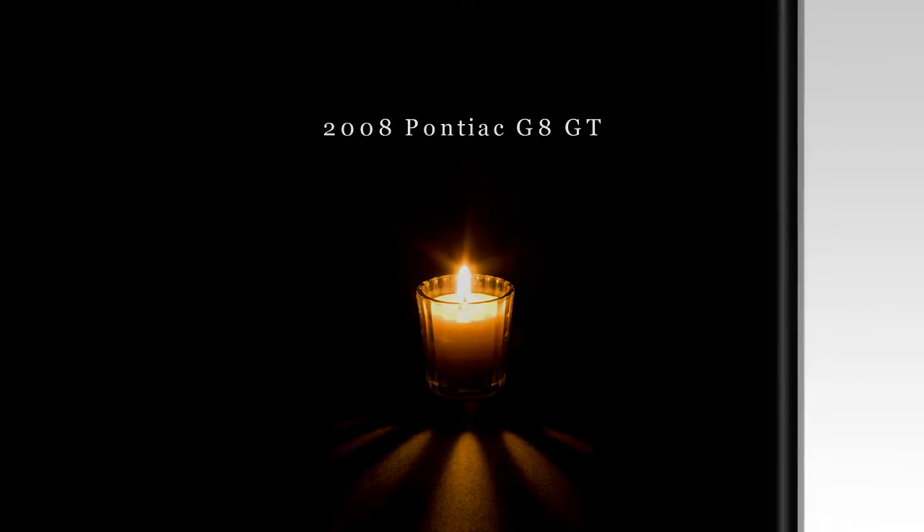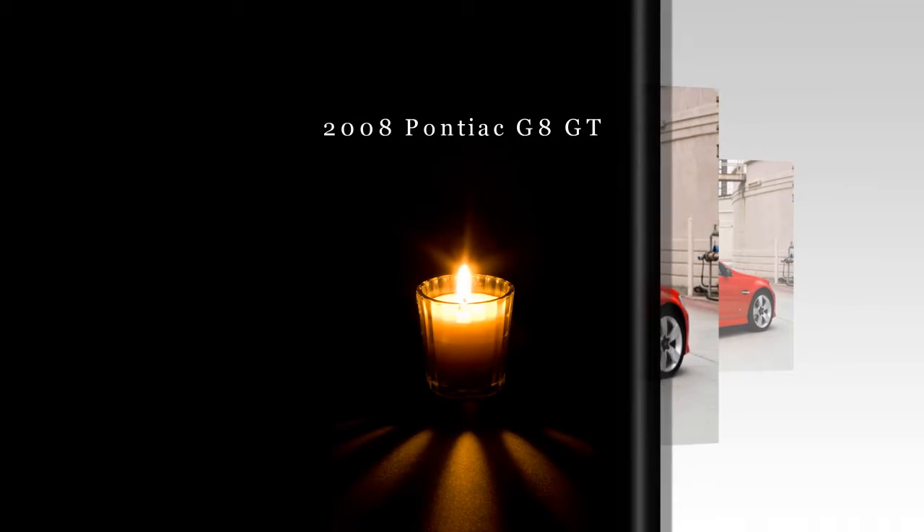For the first time in more than 20 years, the rear-wheel-drive Pontiac Performance Sedan will be seen on the streets of North America, as the all-new 2008 G8 arrives in dealerships. With bold styling and an available V8 engine, the G8 is the most powerful sedan available for less than $30,000.